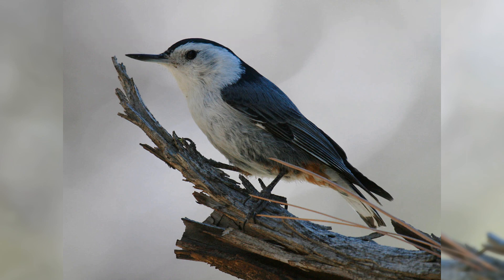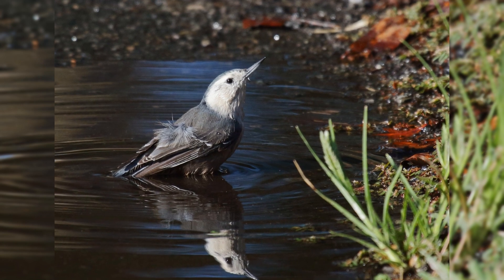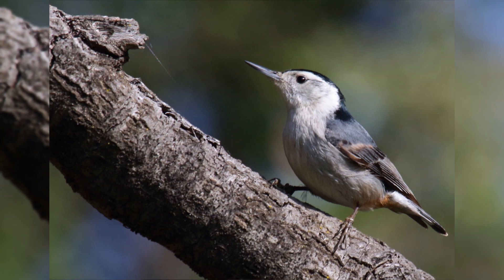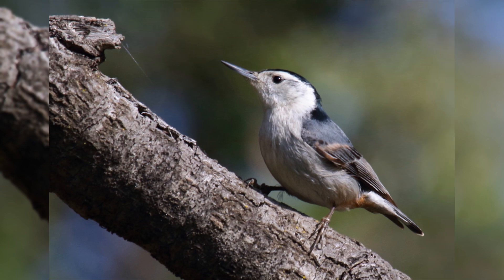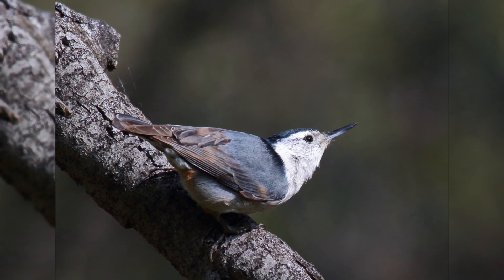White-breasted nuthatch. White-breasted nuthatches are the largest of four nuthatch species in North America. These birds are year-round residents across southern Canada and all but deserts and treeless areas of the United States, south into the mountains of Mexico.